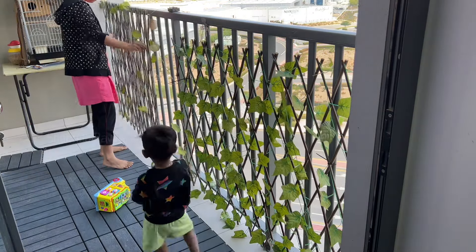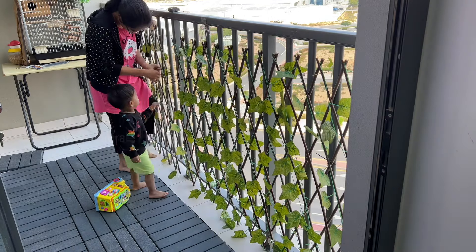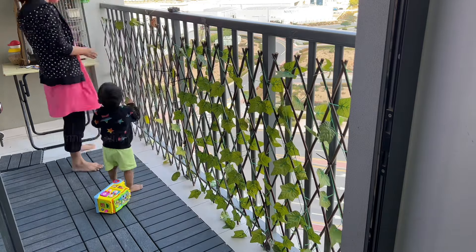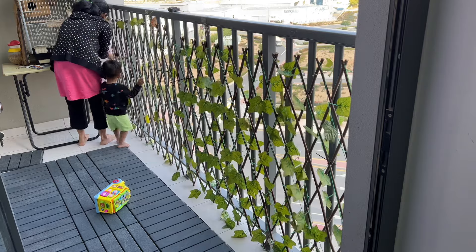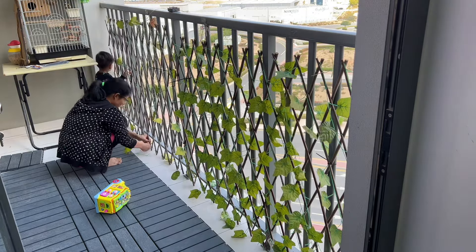I used the cable wire for the fence. We are already on the 7th floor, so the fence area is very risky. That is why I installed this fence.